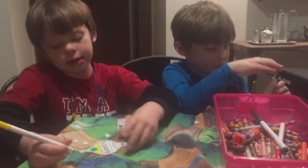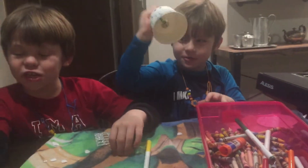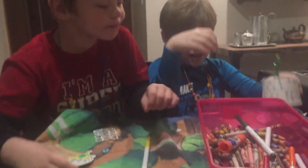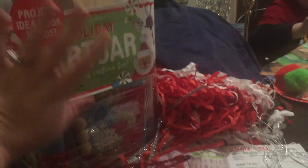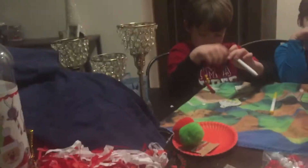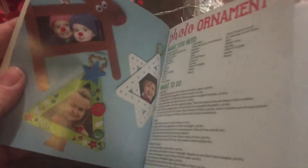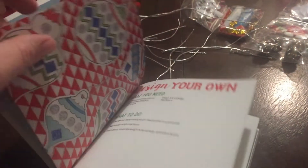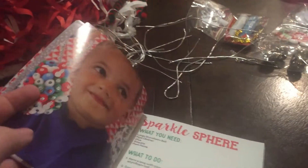We're making ornaments for our Christmas tree. My wonderful mother-in-law actually got us three of these holiday art jars last Christmas. They have a ridiculous amount of stuff - a booklet with over 100 holiday craft projects. They've got harder ones that are nicer for around the house, like little photo ornaments you could give as gifts. But then they've got super easy ones that are just stick-on stickers, foam, and markers - really simple, for all different age levels.